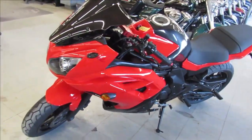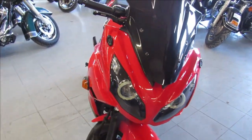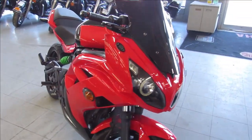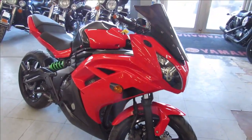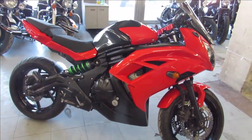This one runs strong, doesn't need anything, it's just been serviced here at the dealership. We've got financing programs for everyone, we've got layaway, leasing programs — give us a call, we'll take your trades. 810-648-9500.